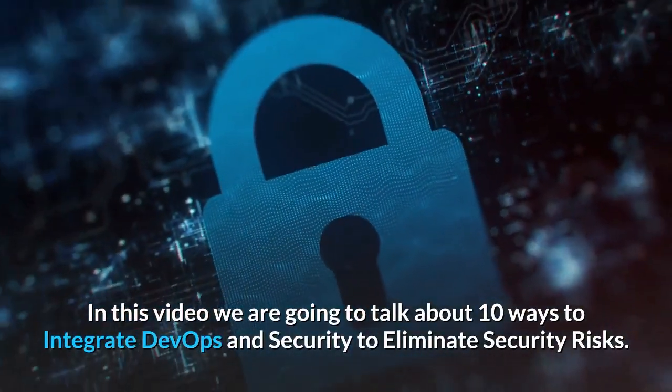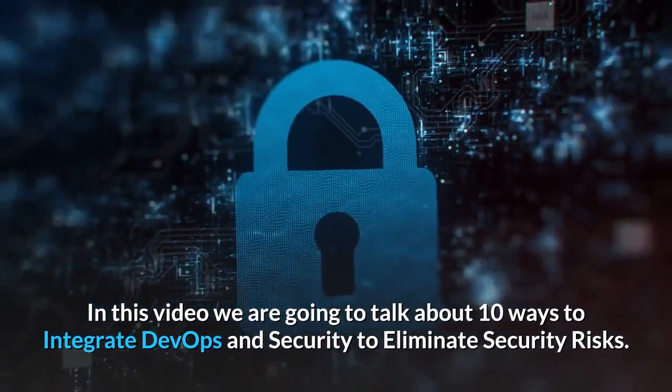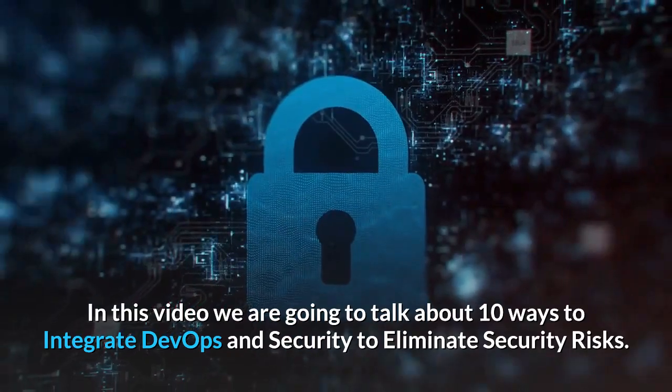In this video we are going to talk about 10 ways to integrate DevOps and security to eliminate security risks.